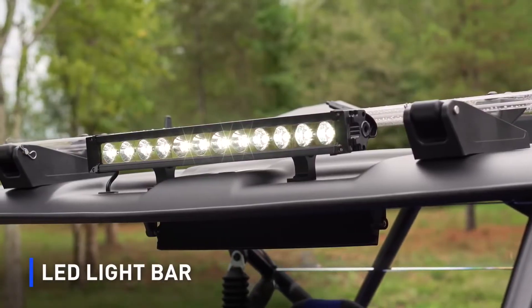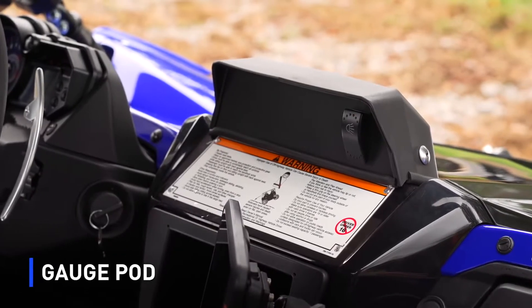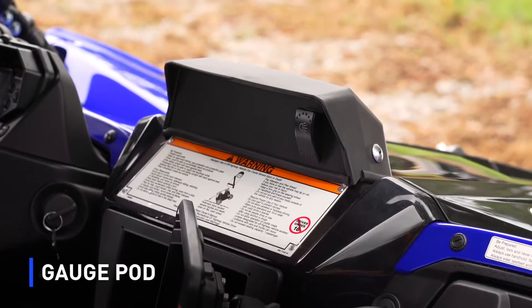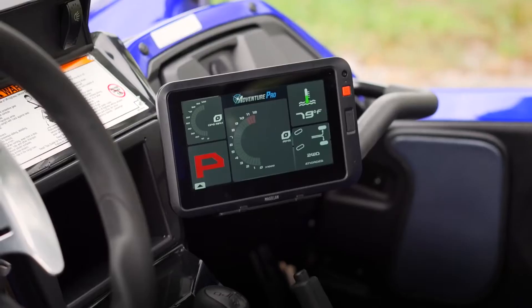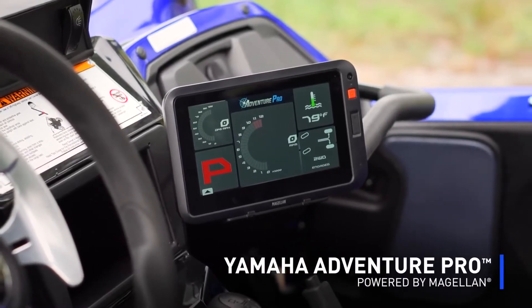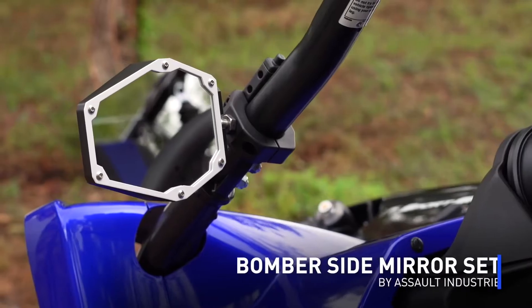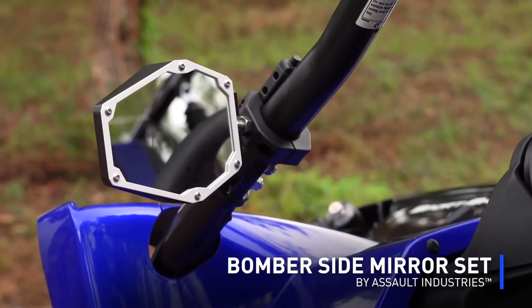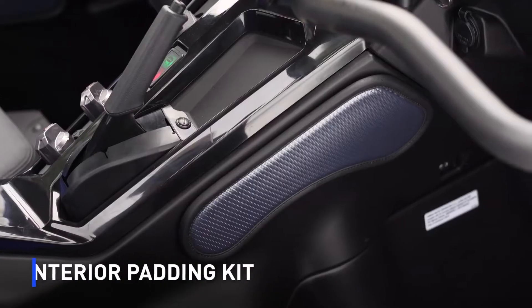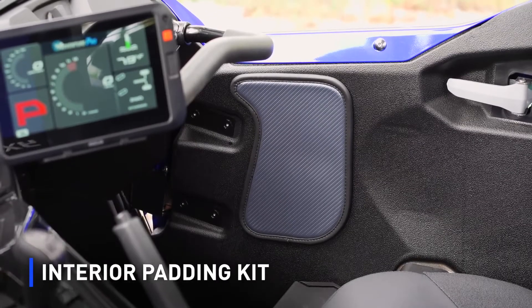There are pre-marked holes on the sun top. Inside, you'll notice we have a pod mount here on the upper dash. This will actually accommodate different switches and also the stereo head unit. We also have the Adventure Pro by Magellan — that's a direct wire — which gives you all the information of the vehicle as well as GPS function. You'll notice the side mirrors from Assault that actually mount directly into our windshield mounts, which is a nice touch. We also offer a padding kit for the inside of the cab, which offers a little bit more comfort for the rider and the passenger.